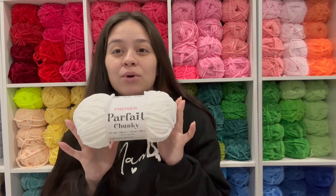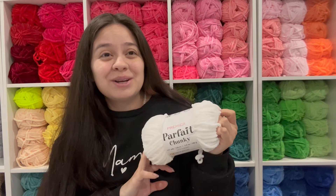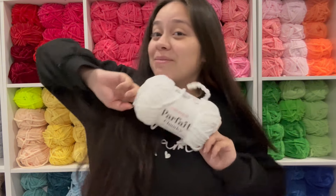Today we are going to be making little tiny ghosts out of one skein of Parfait Chunky. We're gonna see how many ghosts we can get out of this skein. Comment down below how many you think — I'm thinking maybe like seven or eight. I'm going to be using Moms to Chetty's free pattern on Instagram, so I will link it down below so y'all can make some too, and I hope y'all enjoy this video.